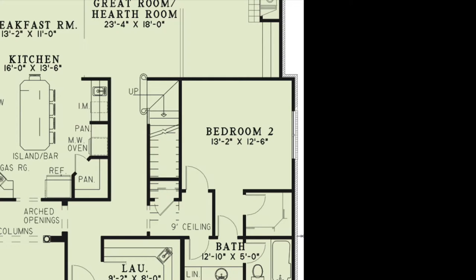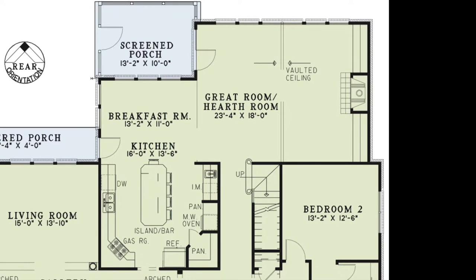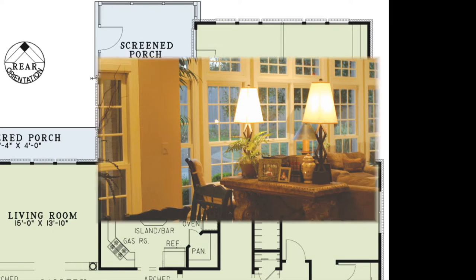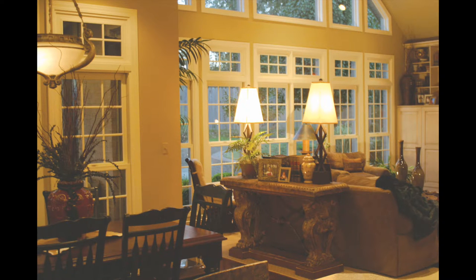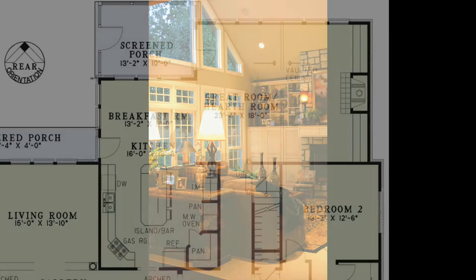Down the hallway are the stairs leading to the upper floor and the great room. This room features beautiful vaulted ceilings, a cozy fireplace with built-in bookshelves on either side, and a full wall of windows to let in lots of natural light. This room also has access to the screened porch.